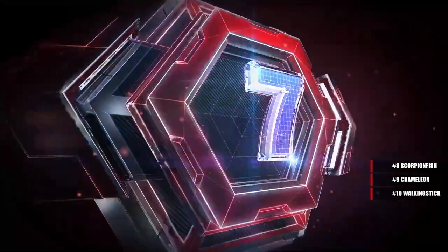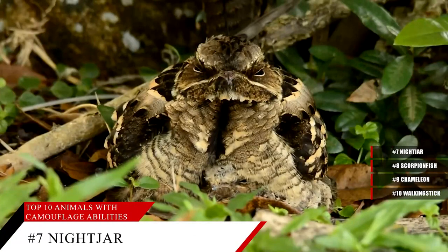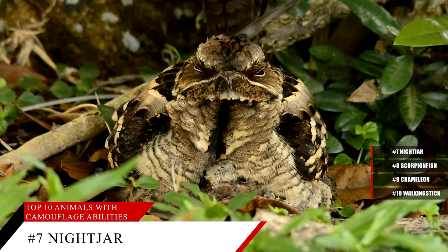Number 7, the Nightjar. The nightjar is a medium-sized bird that is active at night or at dusk. They have tiny bills, a large mouth, and long wings, and are found everywhere from New Zealand and parts of Oceania. Because they have their nests on the ground, their plumage comes in shades of brown, buff, gray, and black, which allows them to blend into the forest floor.